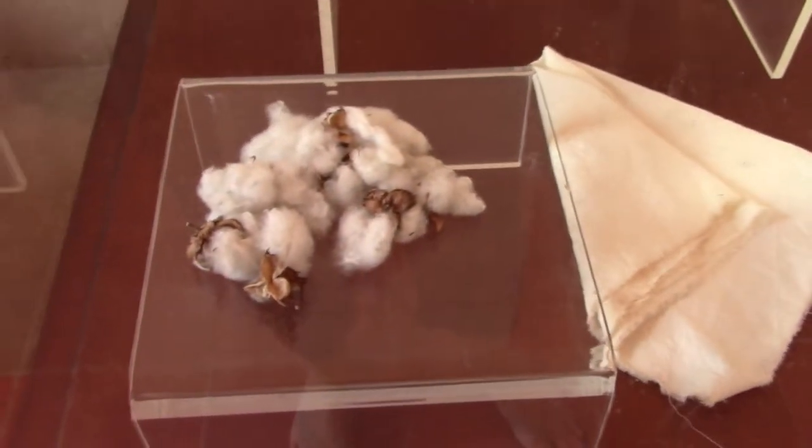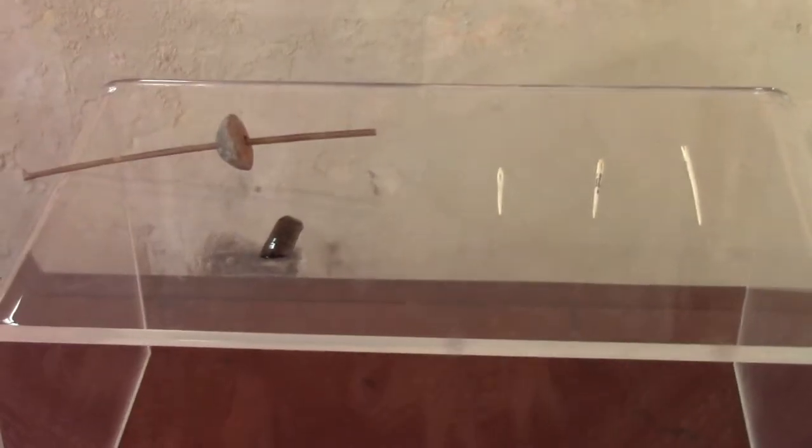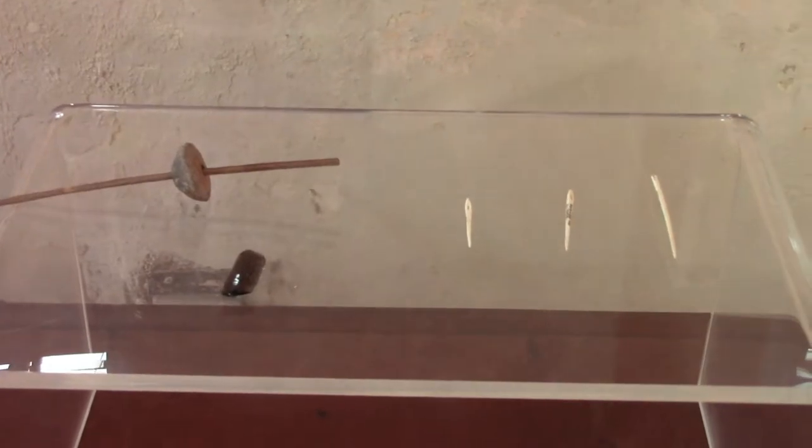Here there's some cotton and it's showing how you can make it into cloth. And here are some needles and different instruments that they would use.